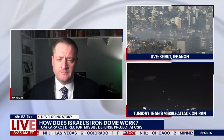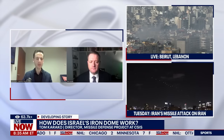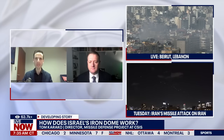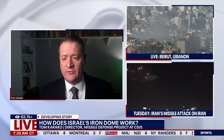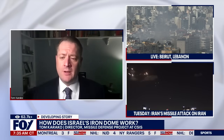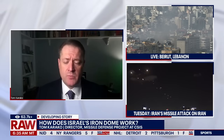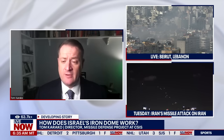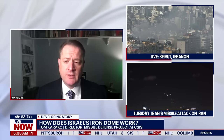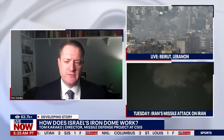Does the Iron Dome work overall, and have there been any major known issues? No weapon system is perfect, and no missile defense weapon system is perfect. Nevertheless, the Iron Dome system has taken out not hundreds but thousands of rockets over the years — again, on the lower-tier threat side, the less sophisticated side.